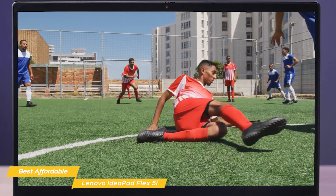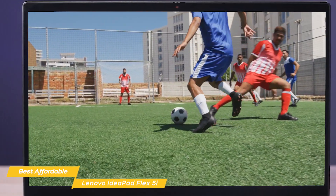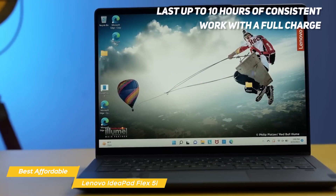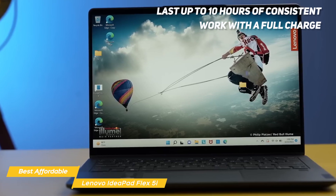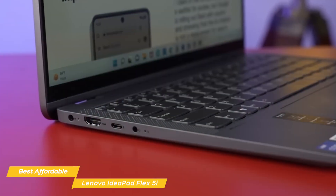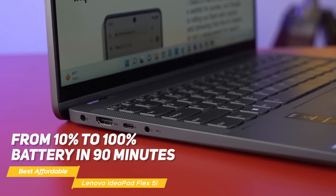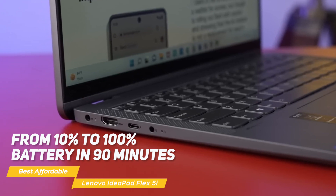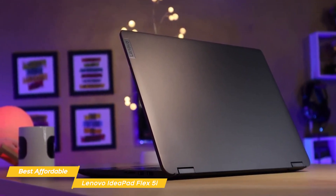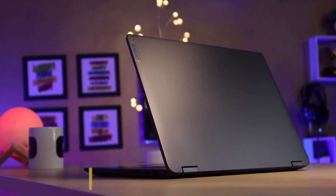Battery life is outstanding on the IdeaPad Flex 5i and is by far the best I've tested on an affordable laptop of this size, even better than the Aspire 5. The 2-in-1 laptop can last up to 10 hours of consistent work on a full charge, which is astonishing given how powerful this machine is. On top of that, the Flex 5i supports fast charging, which can take the laptop from 10% to 100% battery in just 90 minutes. It's arguably the best 2-in-1 affordable laptop for writers and work-from-home professionals who love a snappy, premium-built, and portable machine.